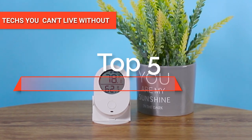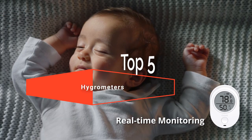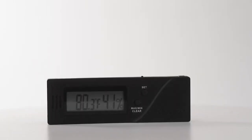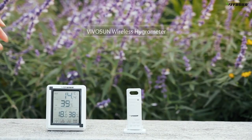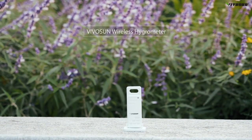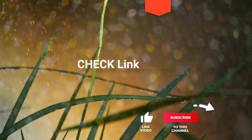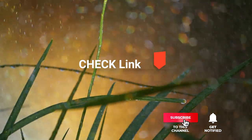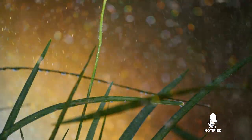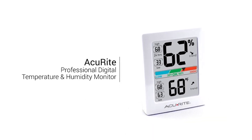Hey guys! In this video, we're going to look at the top five hygrometers available on the market today. We made this list based on our own opinion, research, and customer reviews. We've considered their quality, features, and values when narrowing down the best choices possible. If you want more information and updated pricing on the products mentioned, be sure to check the links in the description box below. So, here are the top five best hygrometers.